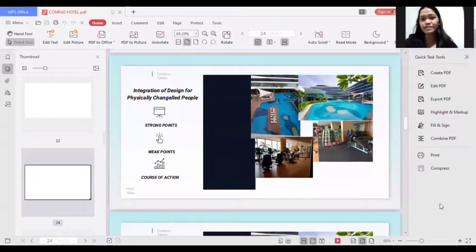For the integration of design for physically challenged people, the pool area provides sunbathing chairs that are standard and applicable for everyone, so even those with physical difficulties can enjoy the view of the pool area. A weak point is that the gym facility's equipment is designed for everyone, but there is no specialized equipment for physically challenged people, who may have different exercise needs. The course of action is to provide alternative activities that are applicable for them so they can still enjoy and learn something during their stay.